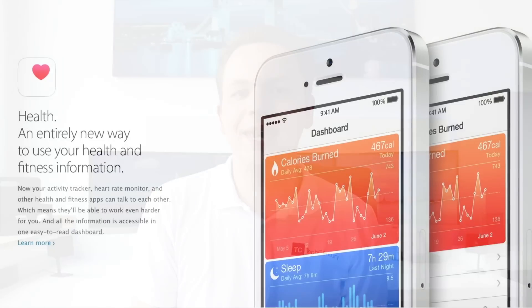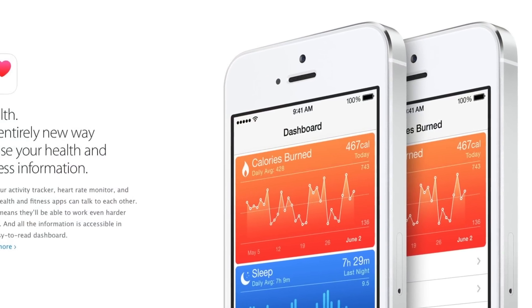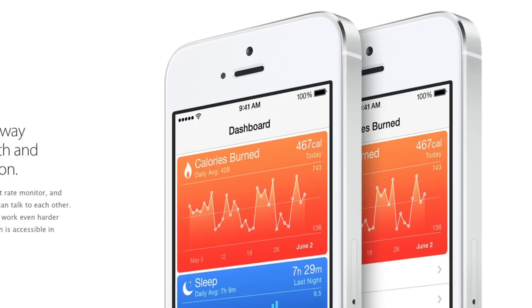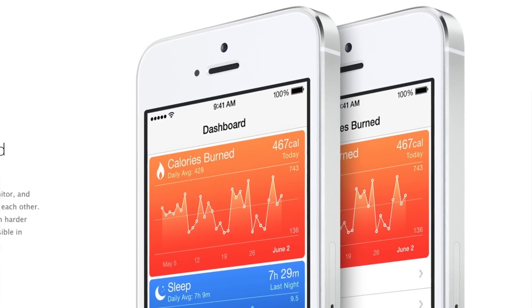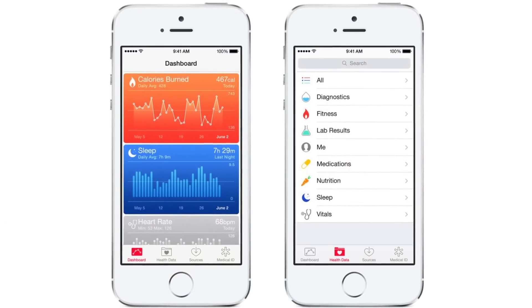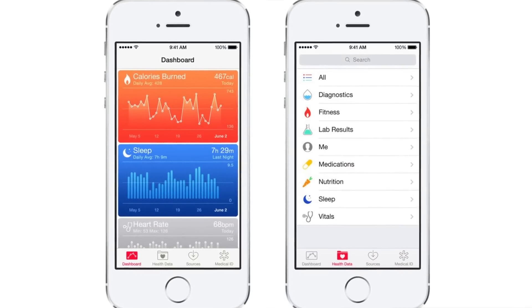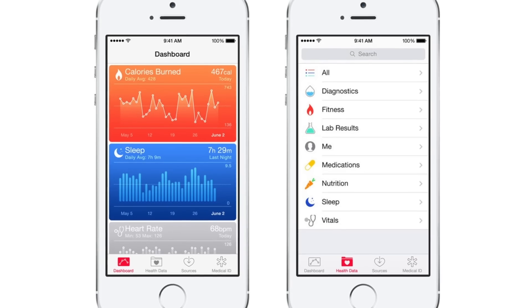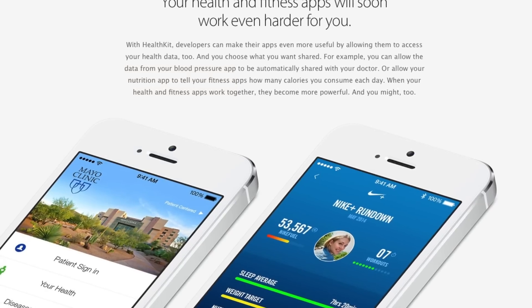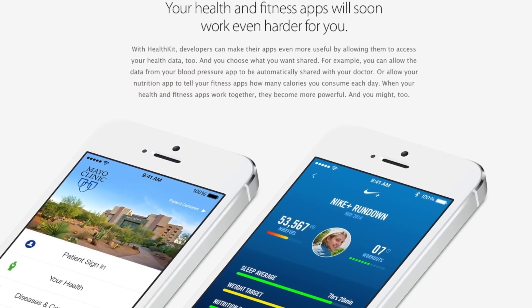Now the second feature is kind of a mixed bag for me, at least right now, and that's HealthBook. HealthBook has a lot of potential, but only if it has the right accessories. Apple announced that the HealthBook app will also be able to import data from things like the Fitbit and the Jawbone app.